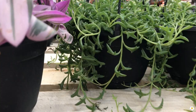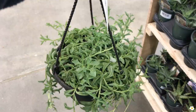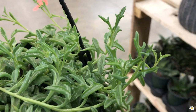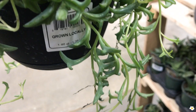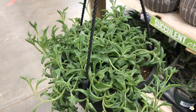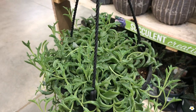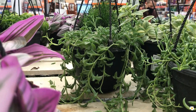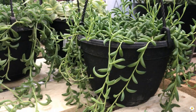Behind the wax ivy, they have a string of dolphins — so full! They are so cute, so adorable. A lot of people say strings of something are very hard, but you just need to provide the right care. They love bright indirect sunlight or sometimes moderate direct sunlight. If they don't get enough light, they won't thrive. They also have a string of bananas. $12.98 is such a good price.